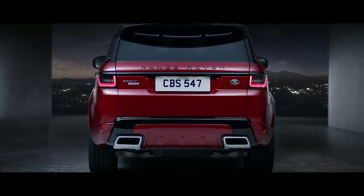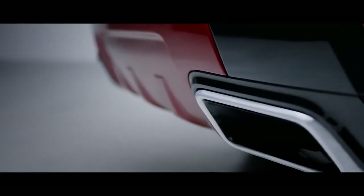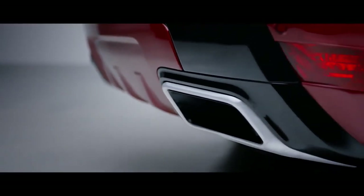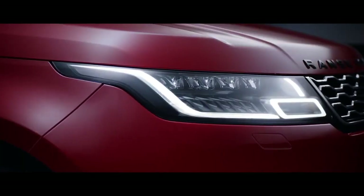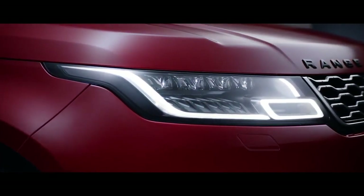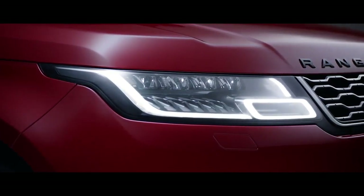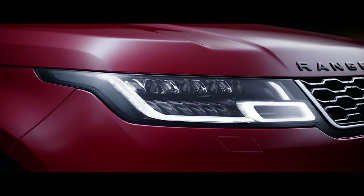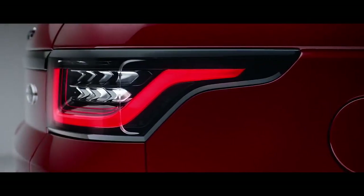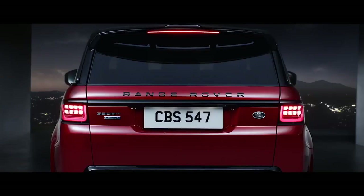Dynamic integrated exhausts complement the new Range Rover Sport's assertive design and further enhance the vehicle's sportier stance. The new Range Rover Sport has sleek redesigned headlights, which now feature LED technology for improved energy efficiency and durability. The animated directional indicators further complement the distinctive contemporary design enhancements. At the rear, new LED taillights sweep back with self-assured simplicity.